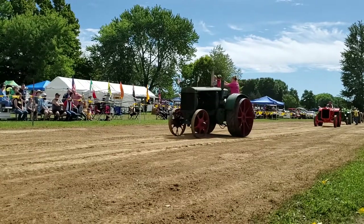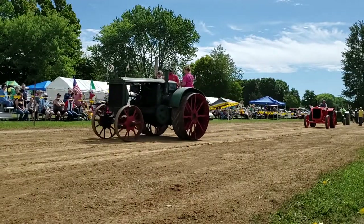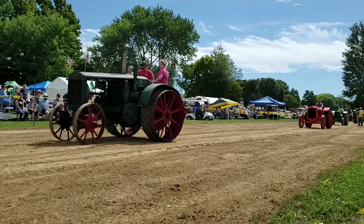The Model E Allis-Chalmers, 1934 — Dave Burby from Georgetown, Ohio.